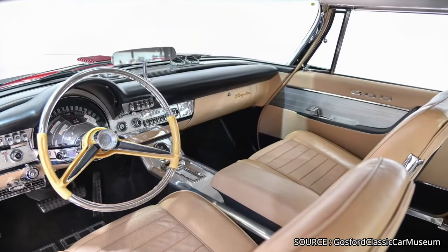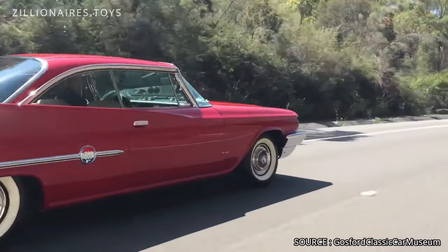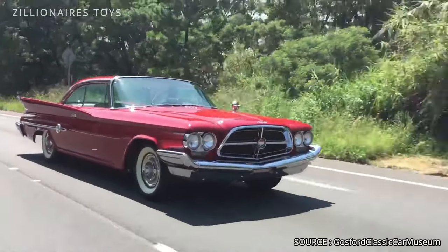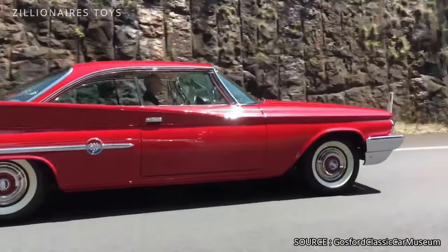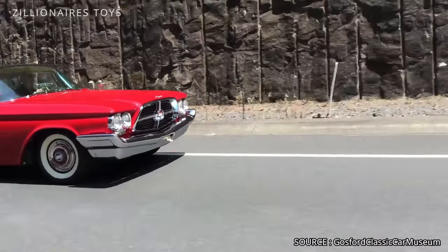Additionally, the 300F's exclusivity was enhanced by its limited production, with only 964 hardtops and 248 convertibles made. This combination of power, luxury, and rarity made the 1960 300F a standout in Chrysler's lineup and a coveted model among performance car enthusiasts.